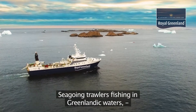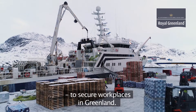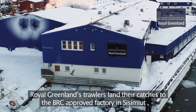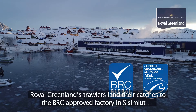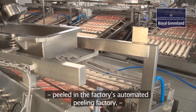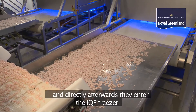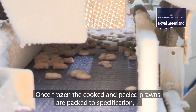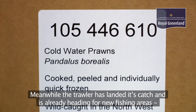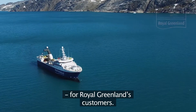Sea-going trawlers fishing in Greenlandic waters are obliged to land a minimum of twenty-five percent of their catches for processing on land to secure workplaces in Greenland. Royal Greenland's trawlers land their catches to the BRC-approved factory in Sisimut, where the fresh frozen prawns are gently thawed, cooked to perfection, peeled in the factory's automated peeling facility, and directly afterwards they enter the IQF freezer. Once frozen, the cooked and peeled prawns are packed to specification and shipped to customers around the world. Meanwhile the trawler has landed its catch and is already heading for new fishing areas far from land, on the mission to find the finest quality prawns for Royal Greenland's customers.